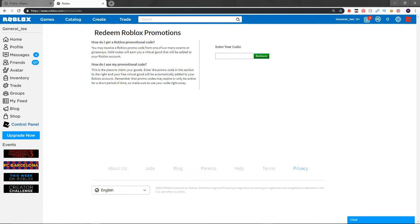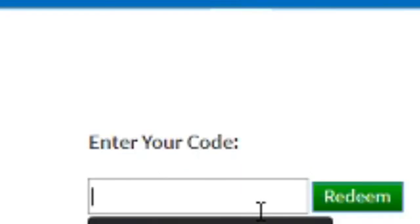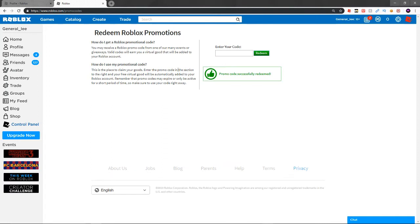My videos cover things like free codes and how to obtain items fast inside Roblox. The first code is really cool — it's 'FEEDINGTIME.' We're going to go ahead and redeem that code.